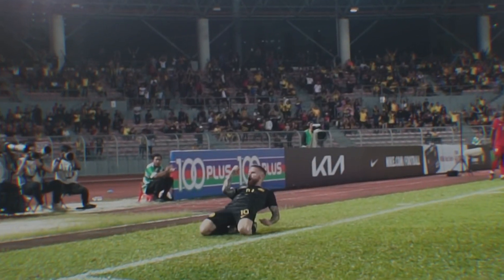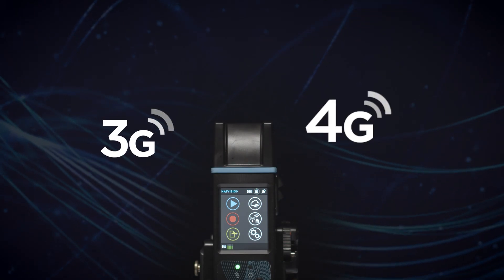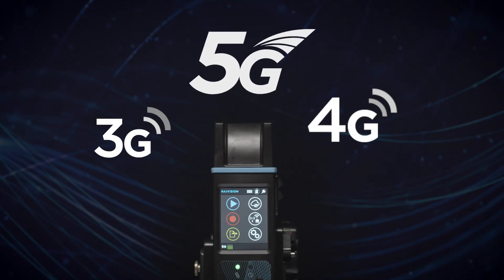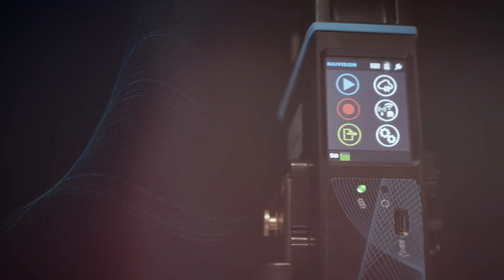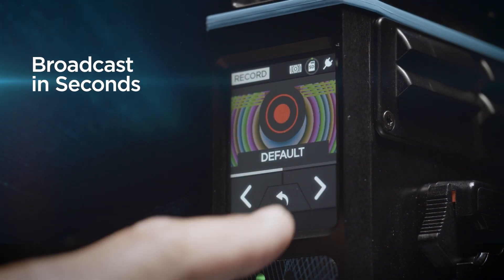The HiVision Pro series combines multi-camera HD and 4K video encoding with reliable 3G, 4G and 5G transmission from anywhere in the world. Featuring an intuitive touch screen interface, users can start broadcasting live video in seconds.